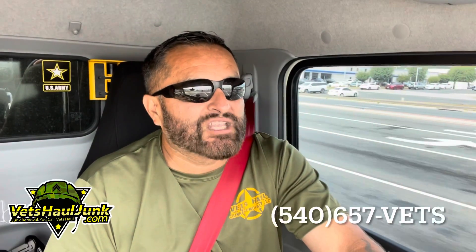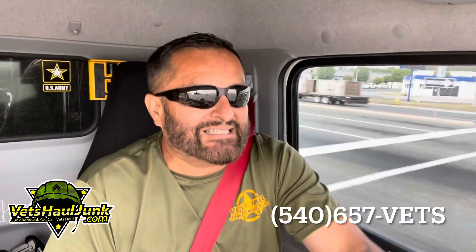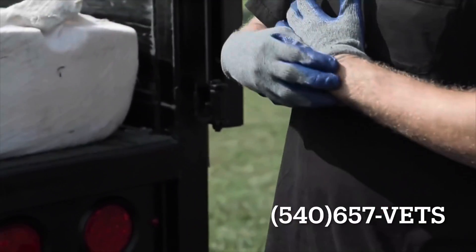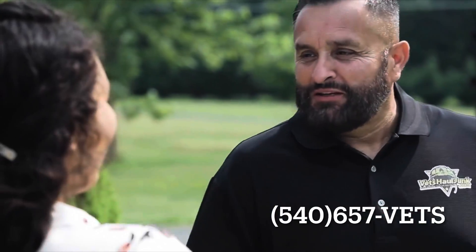We can be found online at VetsHallJunk.com. And if you're local, you can reach out to us directly at 540-657-VETS, that is 540-657-8387. And we'll dispatch two or three clean-cut and professional junk removal experts to your home or office to remove those junk removal items quickly.